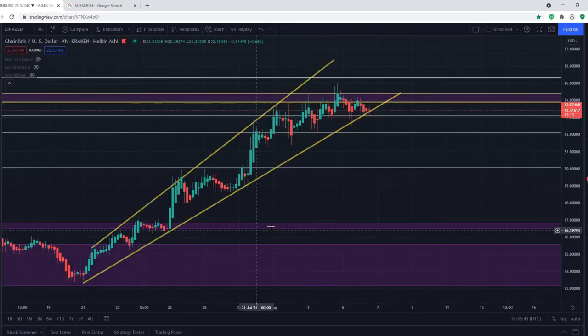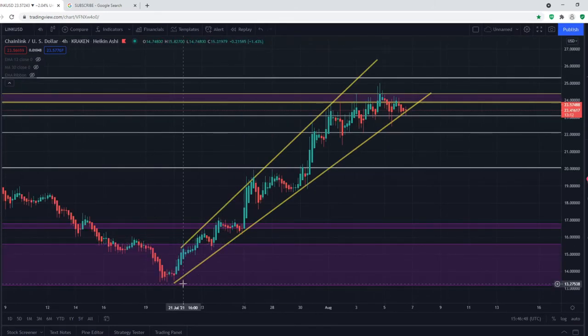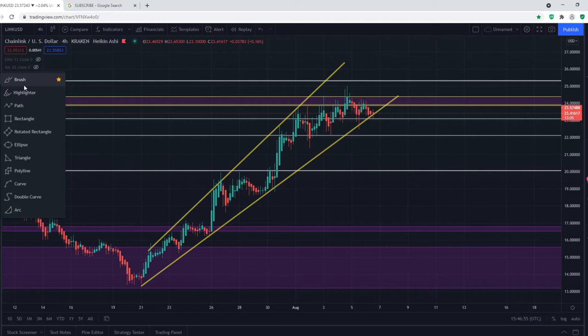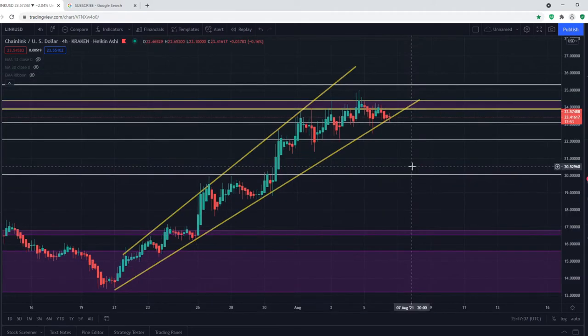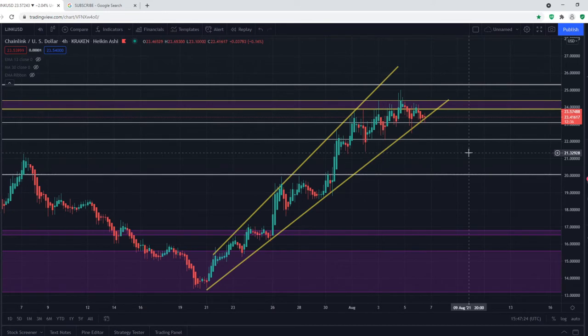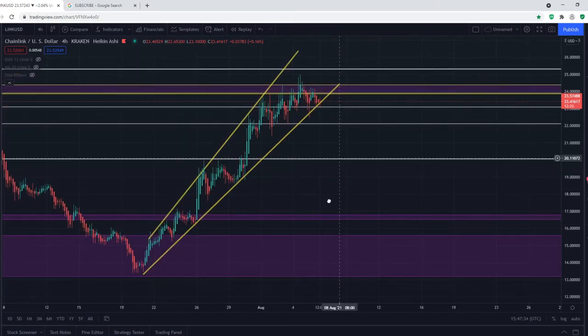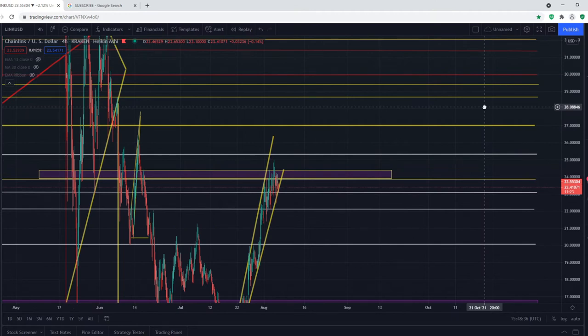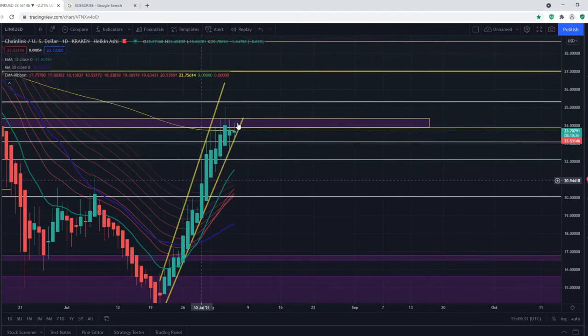Since we started this uptrend from $13.30, it looks like we had an upward support trend line. Within 24 hours we should either be breaking this resistance or breaking this support trend line. If we break the support trend line, I can see us coming back to $20, potentially finding some support. If we break $20, I can see us coming to $16.70. If we break resistance, we can be coming to $25, and if we break that, it could be $28.50 — though we can also get rejected by $27.